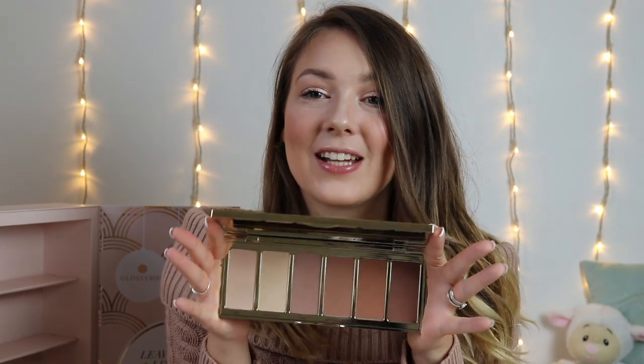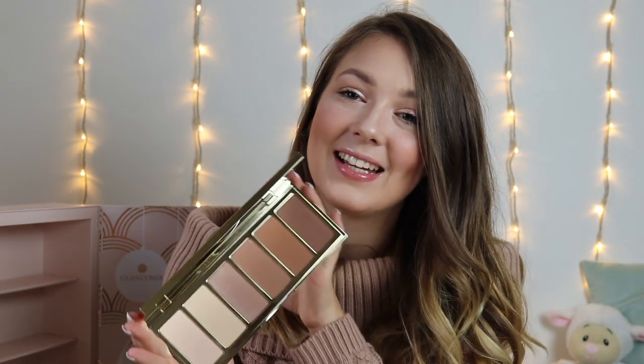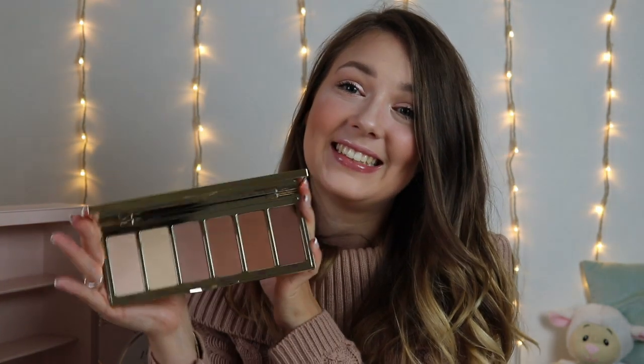Last but by no means least, day number 25, and inside we have the Tarte Park Avenue Princess Palette — a highlight and contour palette. This is worth £40. It says 'chiselled like a diamond' on the mirror, and the palette has so many gorgeous shades for a variety of skin tones. This is going to be incredible in my professional kit. I cannot wait to start using it and trying it on clients.